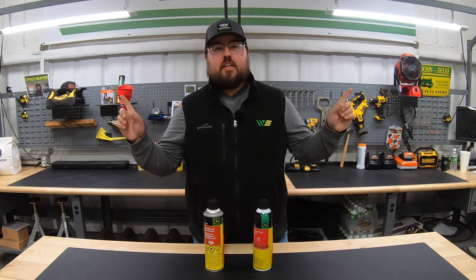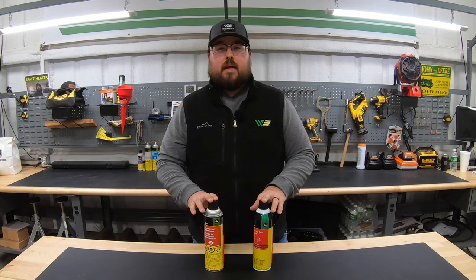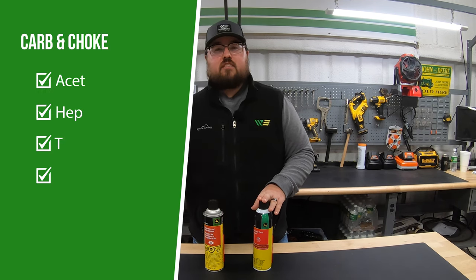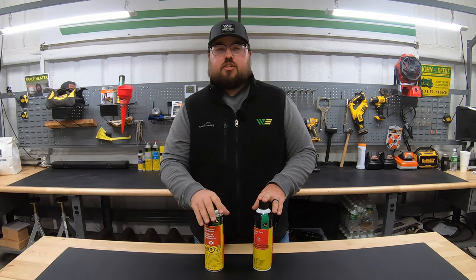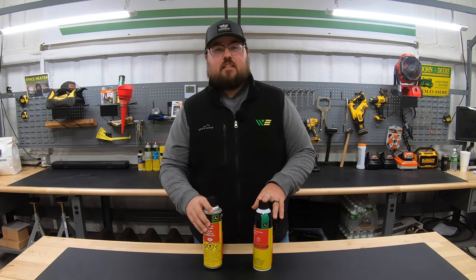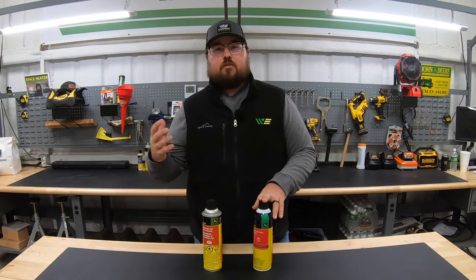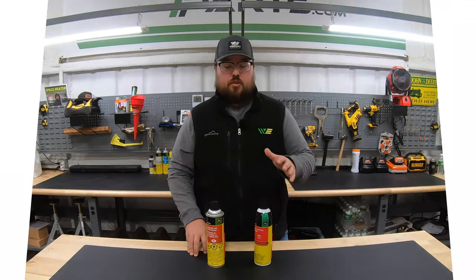I'll put up a couple of charts here to show you the actual breakdown of percentages of what these two are made up of. Let's talk about the carbon choke cleaner first. In it we're going to have acetone, heptane, toluene, and carbon dioxide. The heptane and the acetone are just solvents used to help clean. The toluene is an aromatic chemical that gives it that paint thinner smell to let people know this is some stout stuff, so stay back from it. And then you're going to have that carbon dioxide, which acts as the propellant.